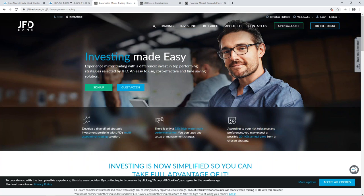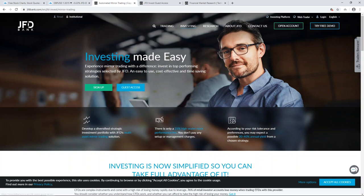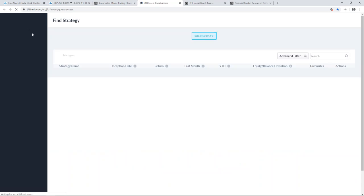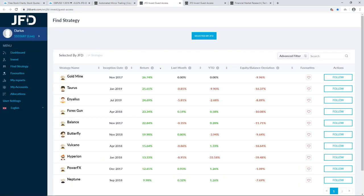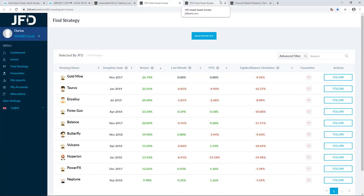Let's jump into the website where you can find all this information. This is our website jfdbank.com, and if you click on JFD Invest it will take you to this page. You can click on guest access, or if you are already registered for this service you can log in — this is my account as I'm already logged in. If you're not registered, you can sign up here. I will do a separate video on how to open an account and how to use the platform in general. This video will focus mainly on the strategies which performed best in the previous month.